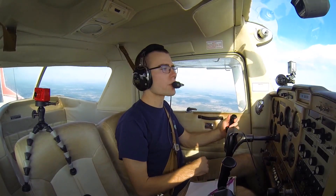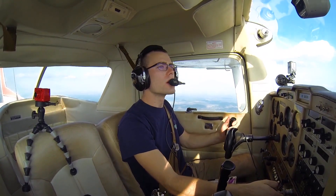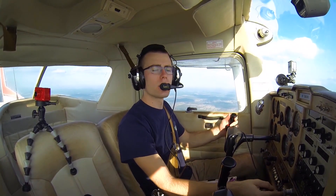I'm going to go ahead and level up here at 3,500. Quite a bit of haze and clouds up a little way.